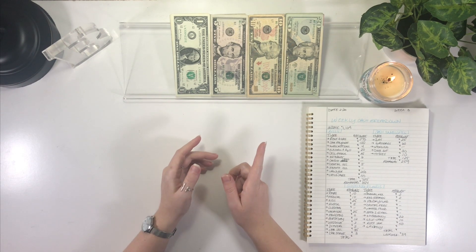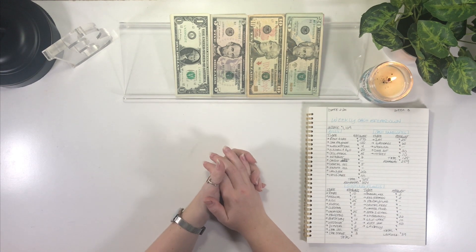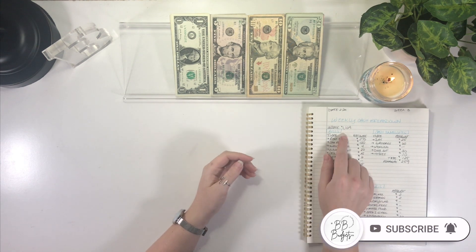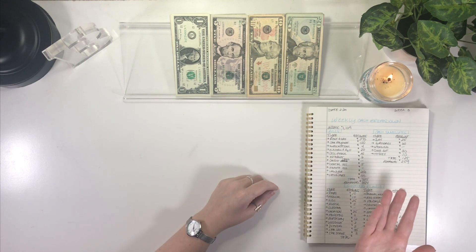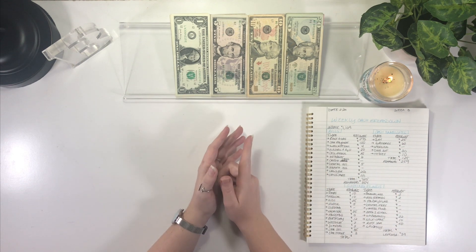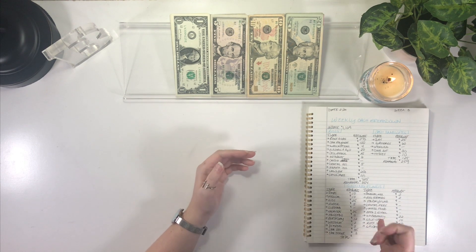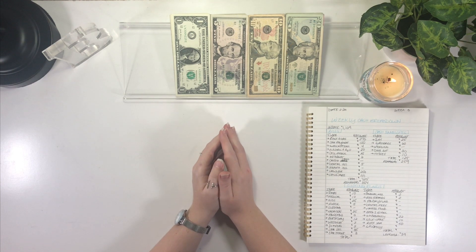Hey everyone, today I'm back with my weekly cash stuffing for my sinking funds. This is going to be for the third week's income of February. I forgot to mention in my last video, but we are working with a total of $1,109. I did stuff $850 of that into my bills and cash envelopes — I'll link that video above — and we are putting the remaining $259 into our sinking funds.